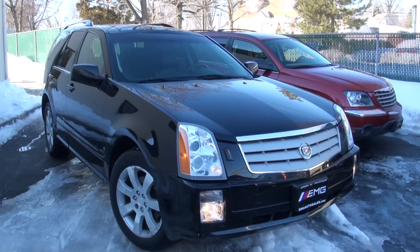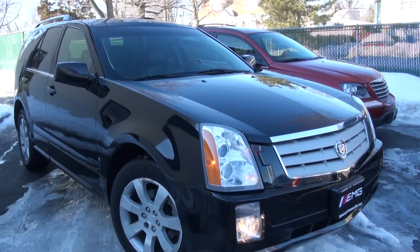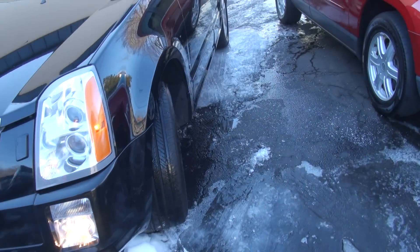Welcome to UMG Oil. So it's very beautiful — a 2006 Cadillac SRX. It has daytime running lights on these for safety.